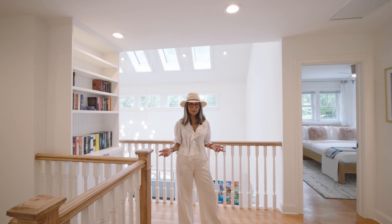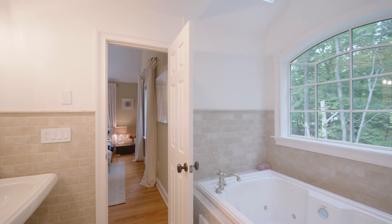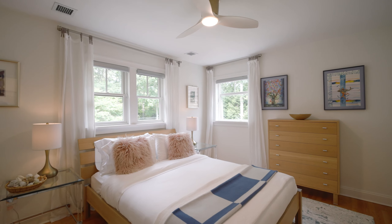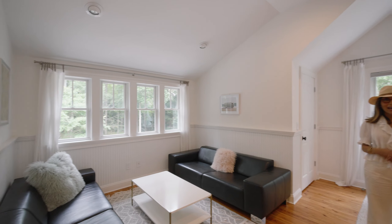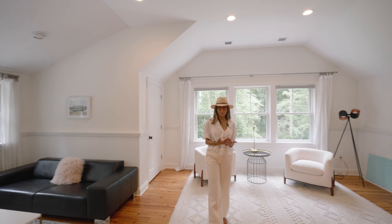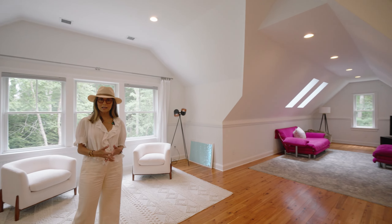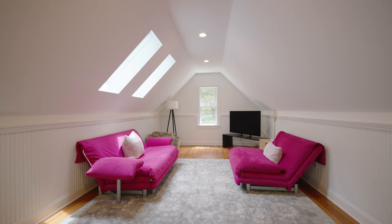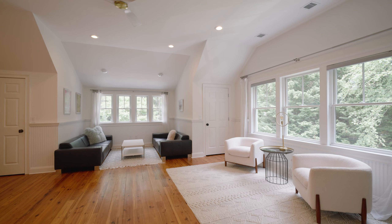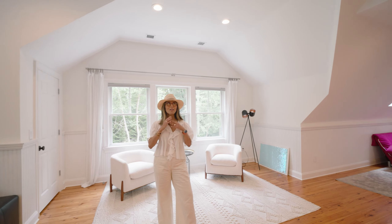Here we are on the second level, where there are three bedrooms and two baths, plus a surprise. In addition to the four bedrooms and four and a half baths that this house has, you have this amazing bonus space. Decide what you want to do here — use it as an office, a playroom, or even add a bathroom. There is so much space. I love this room.